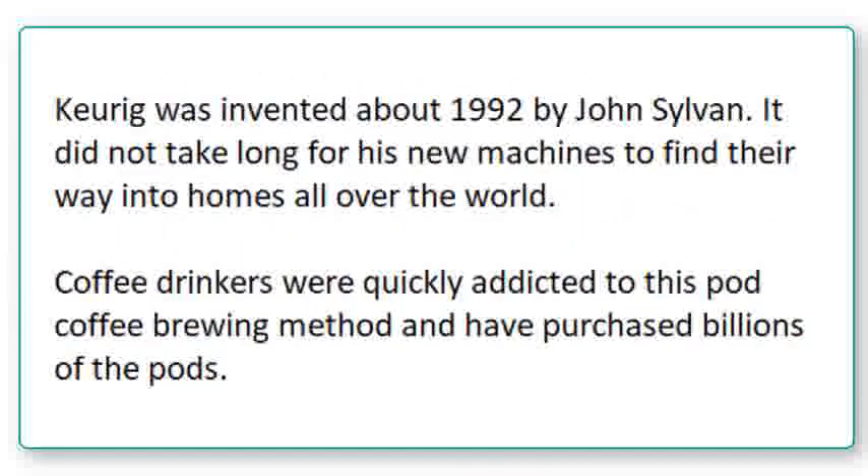Keurig was invented about 1992 by John Sylvan. It didn't take long for his new machines to find their way into homes all over the world. Coffee drinkers were quickly addicted to this pod coffee brewing method and have purchased billions of the pods.